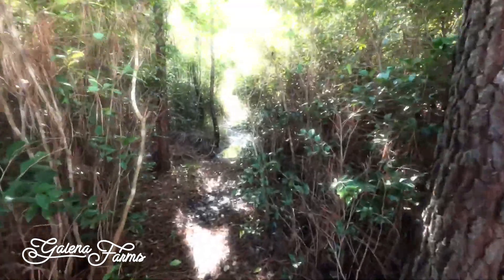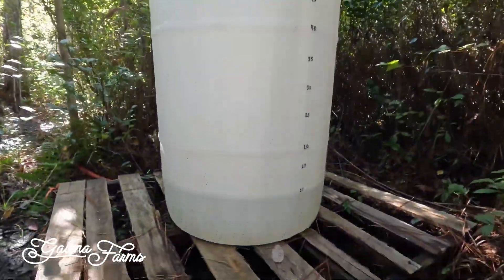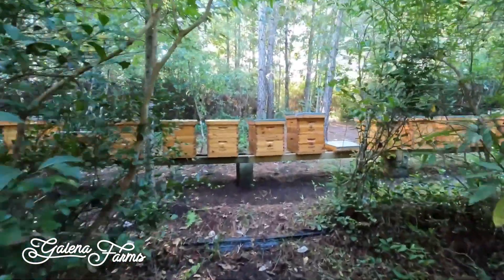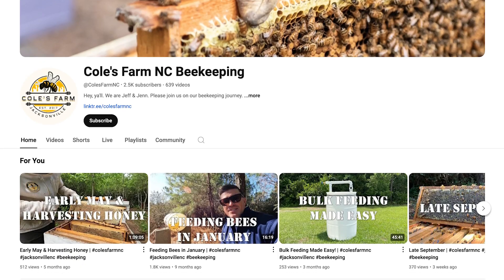I believe that documenting our journey and our apiary has helped us because it gives you a global presence. It instantly allows you to share your techniques and your passion with anybody that's online. Our main platforms are Instagram, Facebook, and YouTube.